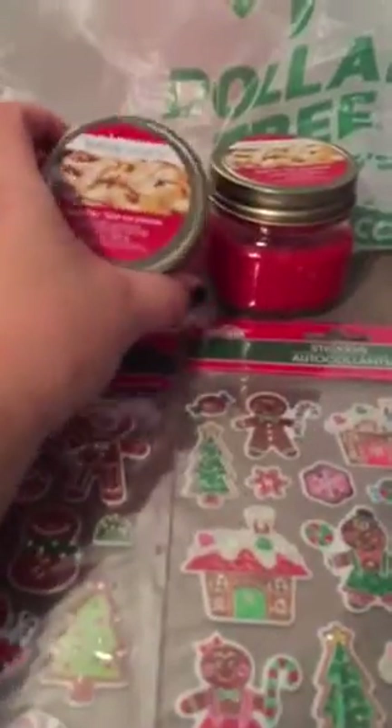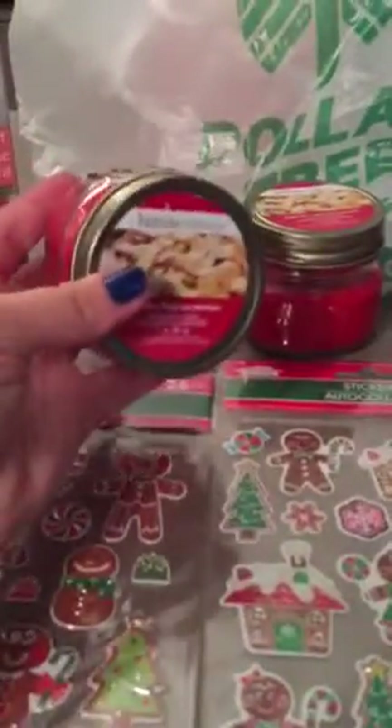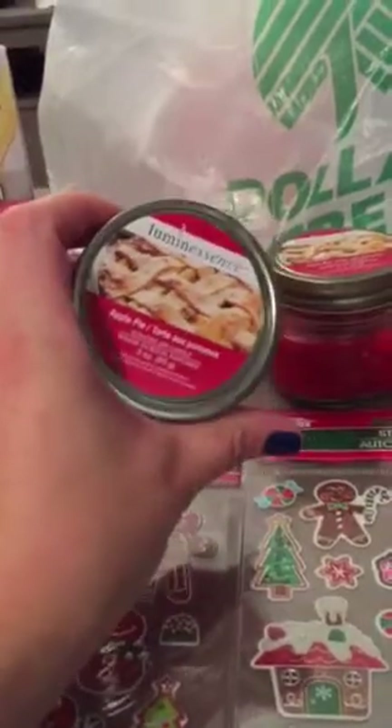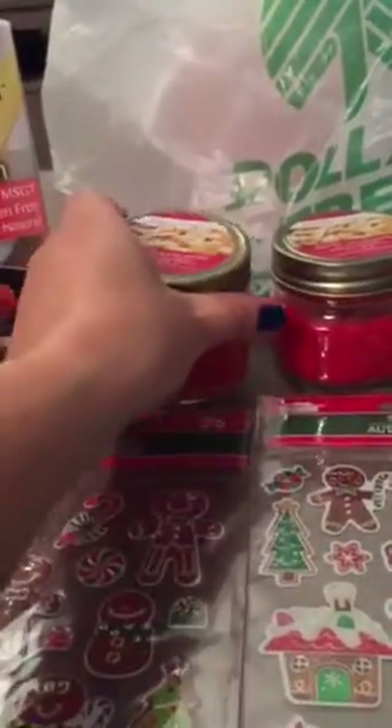I also picked up some Luminescence candles. You guys know that I picked up the pumpkin ones and they work really well — they do fill up the room. So I went ahead and picked up the apple pie scent. I only got two of those.